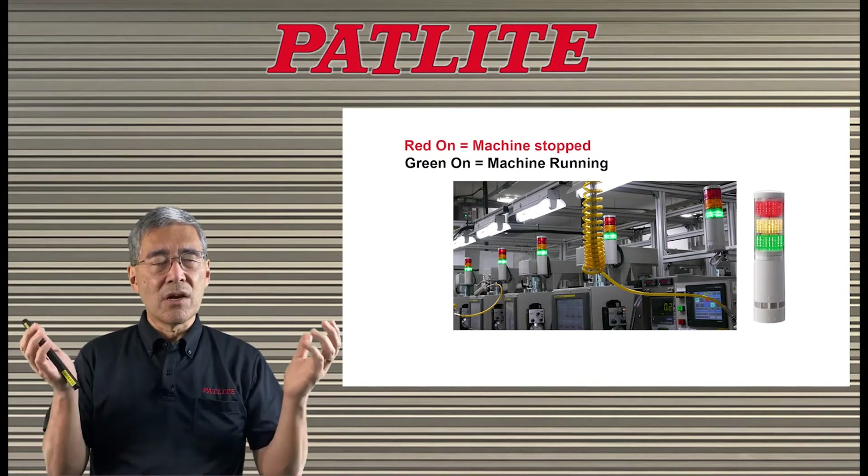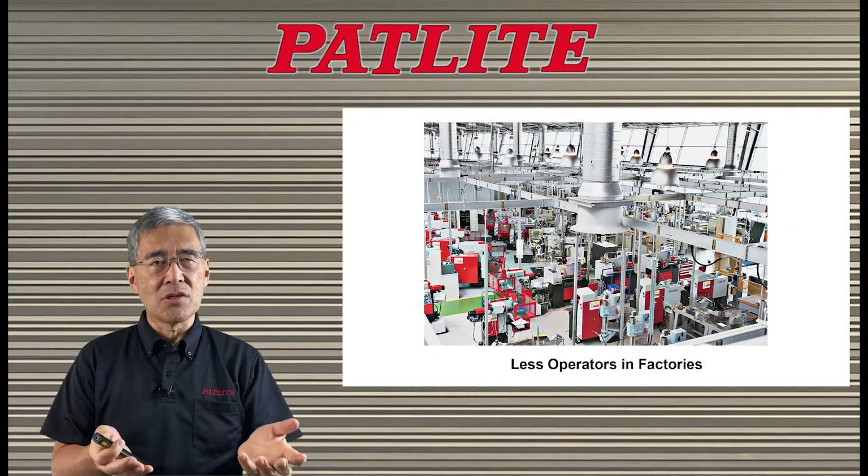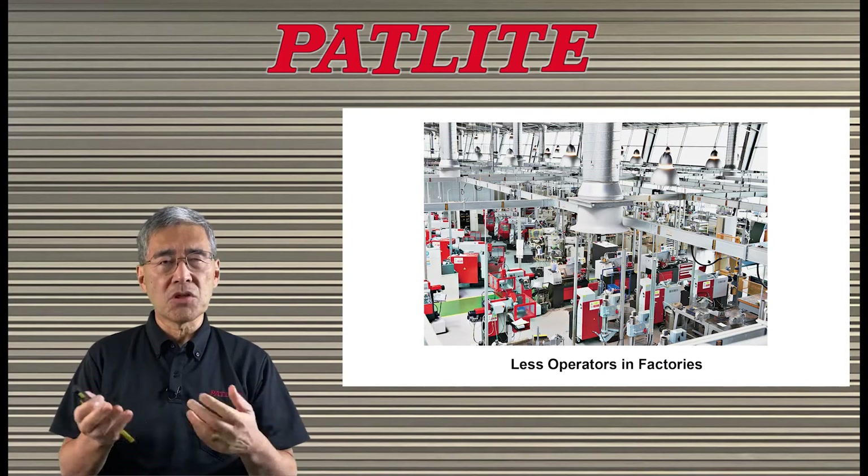Unfortunately, these days there are less and less people at our factories, so it becomes more challenging and difficult to know what's going on.